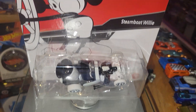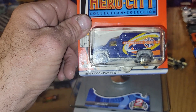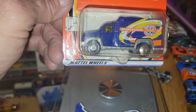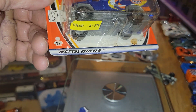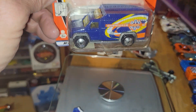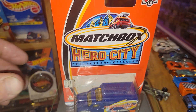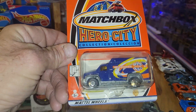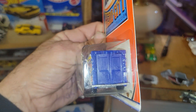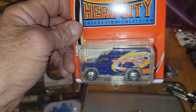But if you like this one, Steamboat Willie could be a winner. Next up, Matchbox Hero City — we have an ambulance. Nice looking ride, known to be fast. 55 grams is the weight. Hero City collection ambulance from Matchbox. This one just may be my pick — we'll see.